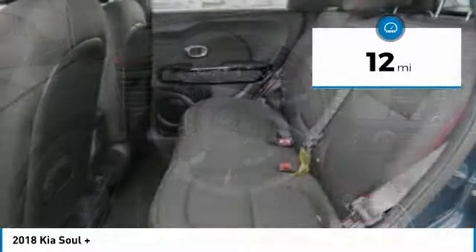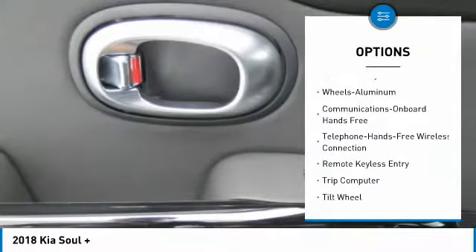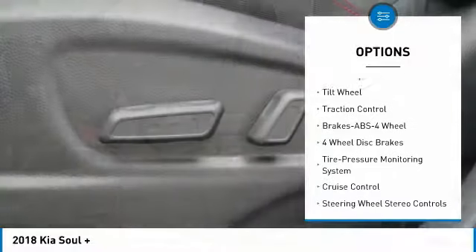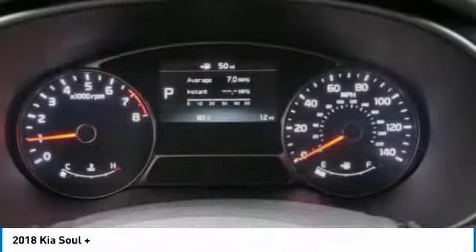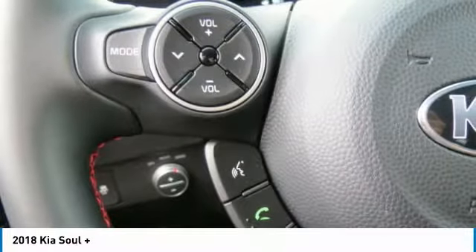Here are some of this vehicle's great options: anti-lock braking system, traction control, air conditioning, Bluetooth wireless data link for hands-free phone, power steering, cruise control, aluminum wheels, hands-free communication, rear defrost, FWD. If you like it online, you'll love it in your driveway — take it for a spin today.